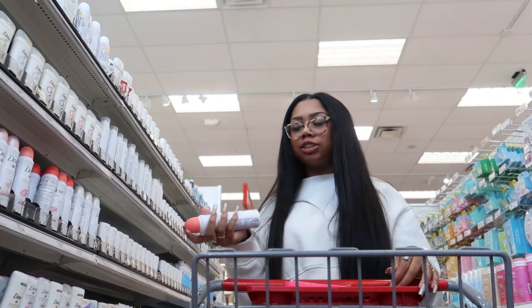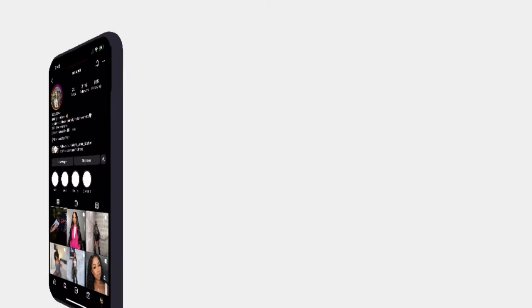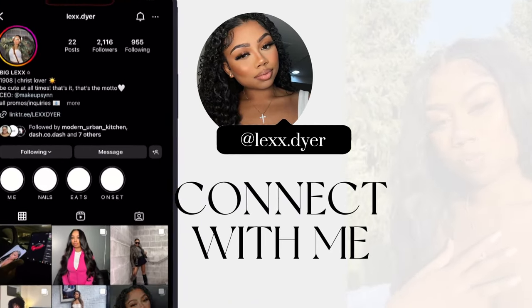Hey guys, welcome back to my channel. My name is Lex. In today's video we will be doing a hygiene haul. I am really excited to bring my hygiene routine to you guys. I really pride myself on looking clean, smelling clean, and just overall being really clean. I have honestly been stalling on buying a few of these items because I wanted to bring you guys along and do a major big haul all at once. I love haul videos — I love to watch them and I love making them.